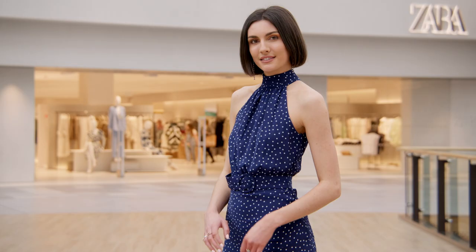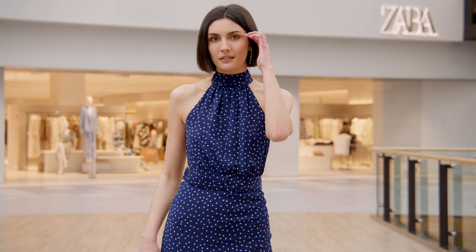That polka dot dress, like so many of the looks shown today, can be worn to so many different occasions. Anne-Marie, thank you so much, and many thanks to the Blanchardstown Centre for inviting us along today to show the variety of looks available.